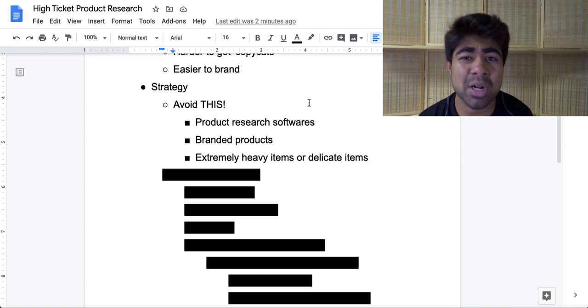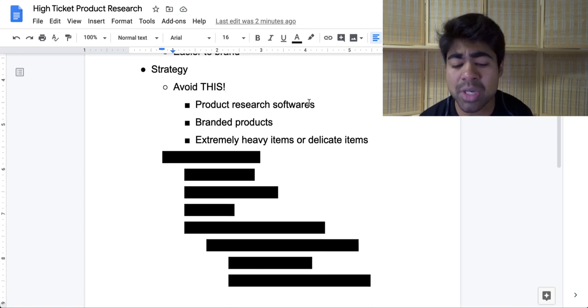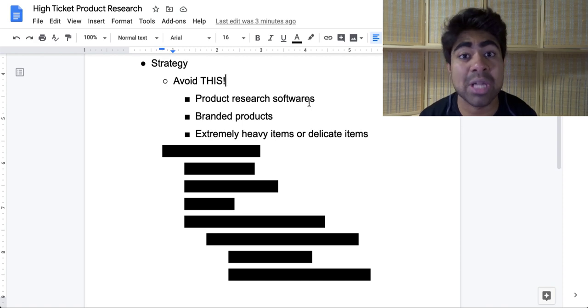The second thing to avoid is doing product research for branded products. Websites like Amazon and eBay sell branded products, and you want to avoid selling any specific branded product because this can lead to copyright issues — you could even possibly get sued. The third thing to avoid is extremely heavy items or extremely fragile items. Both of these can end up costing you a lot more in returns and refunds than the profit you actually earn. Stay away from heavy or fragile items, but besides that, everything else you can basically sell.